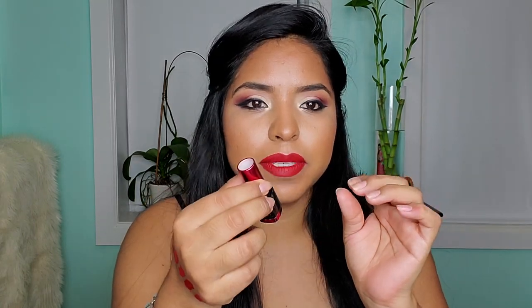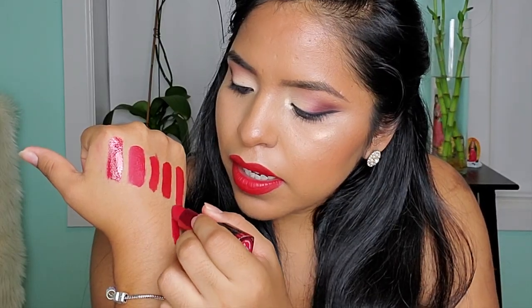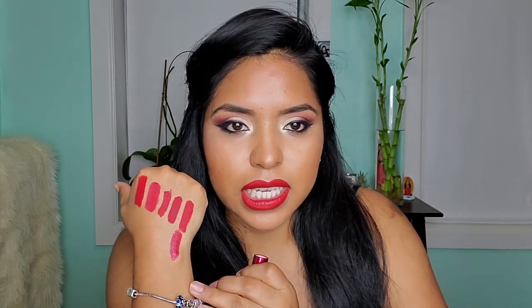Other lipsticks I have are not lip stains — these are lipstick lipsticks. This is from Makeup Forever, the Rouge Artist Intense. I can't even see the color anymore, that's how long I've had it. The formula is really nice and very comfortable to wear, so if you don't like something more drying like a lip stain, I would suggest getting something like this. It has a little bit more of a blue undertone and is very comfortable to wear.